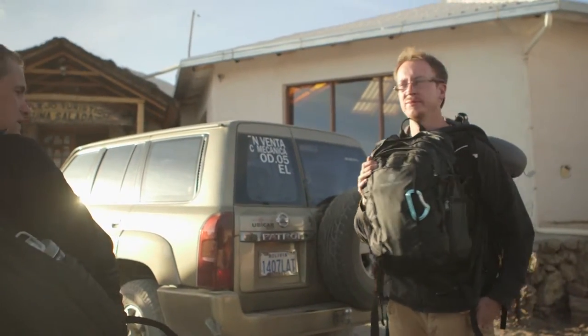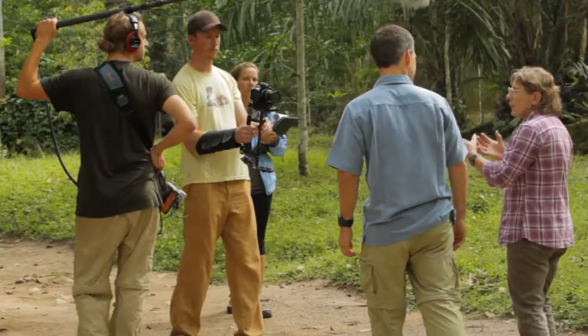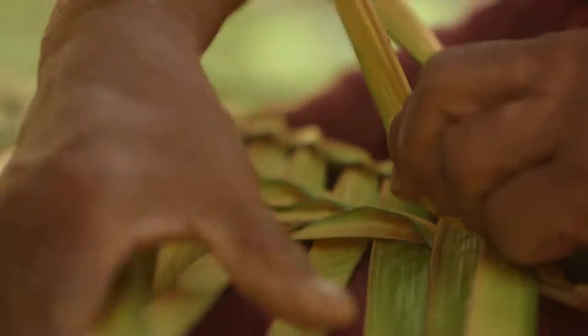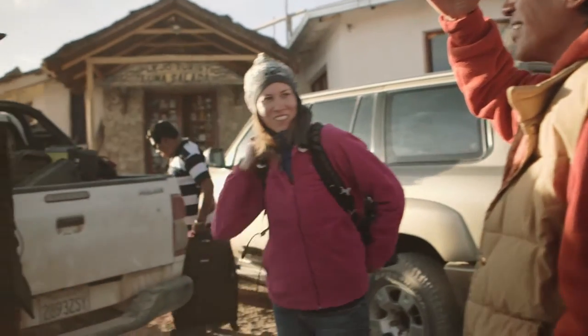Hi, I'm Matt and I work for GLP Films. We've been fortunate to travel to amazing places around the world and tell stories about a wide range of subjects. We're a small crew and we travel as light as possible, so that means we're always taking a hard look at the gear we're bringing to make sure it's going to be worth it.